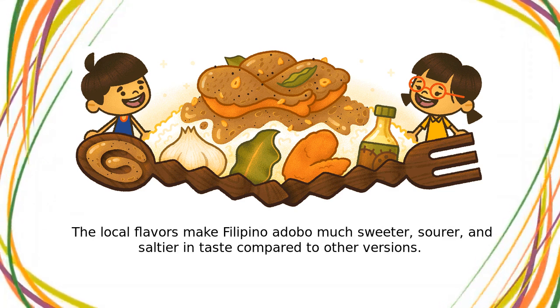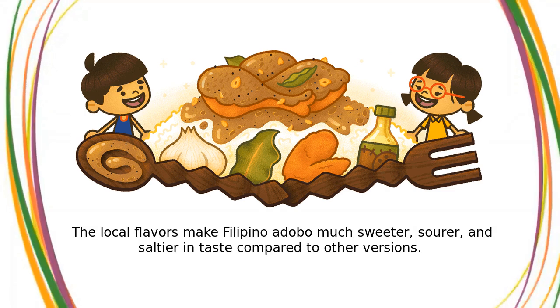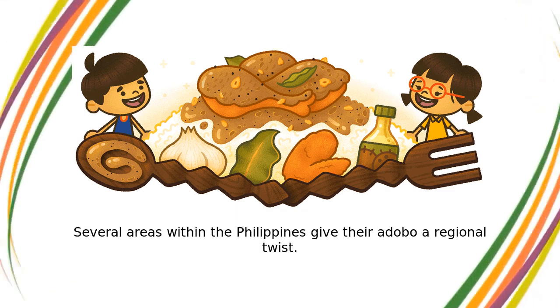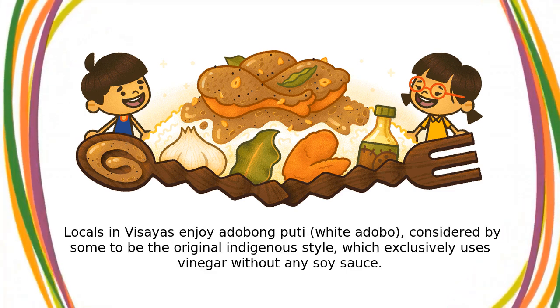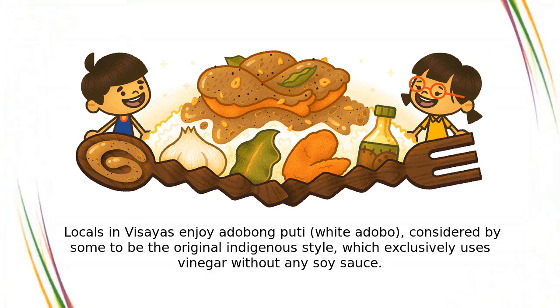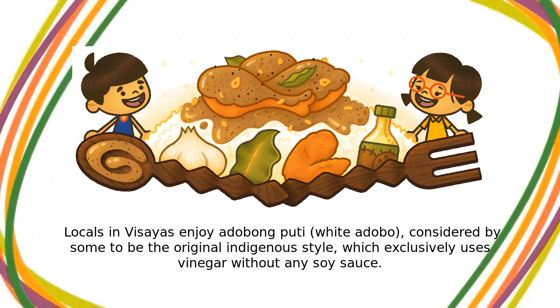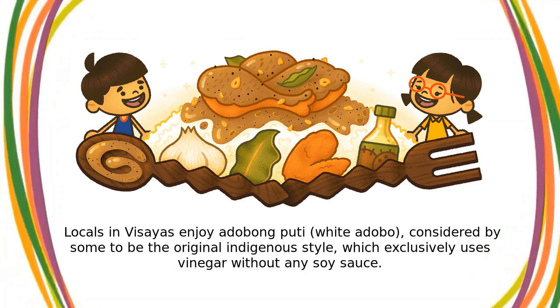The local flavors make Filipino adobo much sweeter, sourer, and saltier in taste compared to other versions. Several areas within the Philippines give their adobo a regional twist. Locals in Visayas enjoy adobong puti, white adobo, considered by some to be the original indigenous style, which exclusively uses vinegar without any soy sauce.